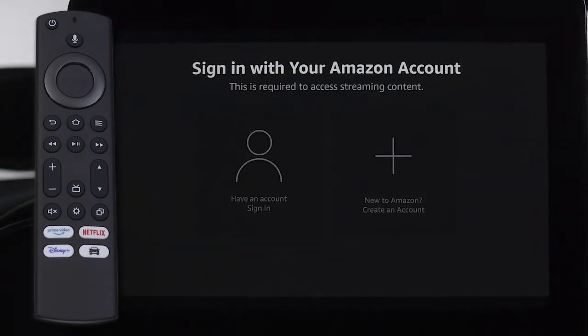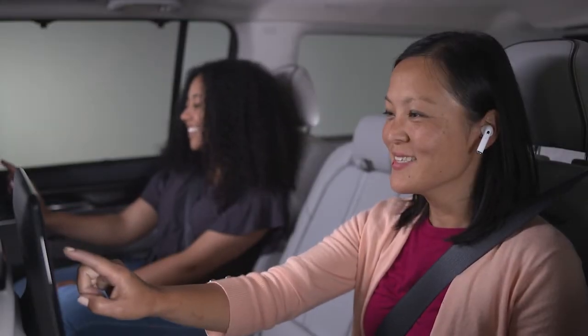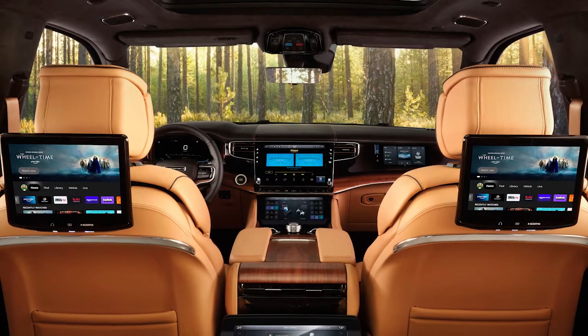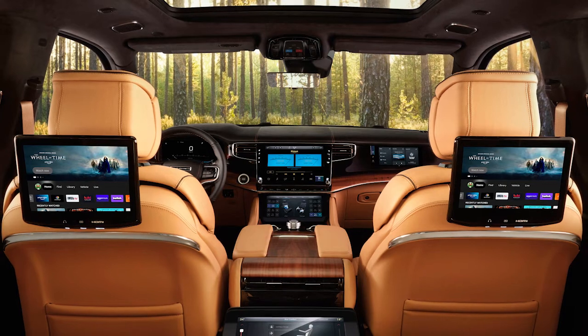Once you've set up or logged into your Amazon account, take some time to explore the touchscreen interface and the voice remote with Alexa. Then enjoy access to Prime Video and other apps. Rear seat entertainment with Fire TV built in — the content you want, right in front of you.